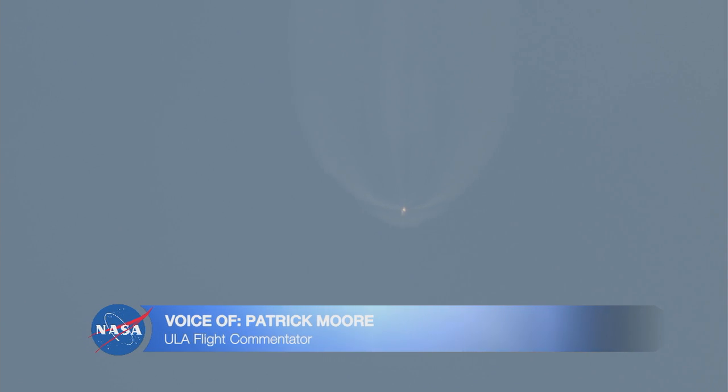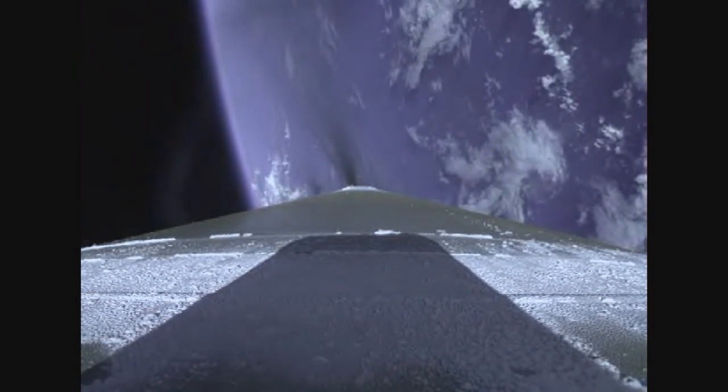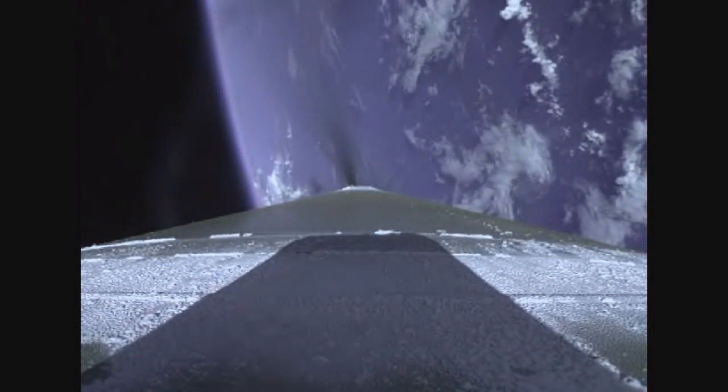Now passing 3 minutes into flight. Approximately 1 minute remaining until booster engine cutoff. RD-180 continues to perform well. Vehicle trajectory continuing down the middle of the range track. ULA's Patrick Moore providing vehicle ascent data. Now passing 3 minutes 30 seconds into flight.